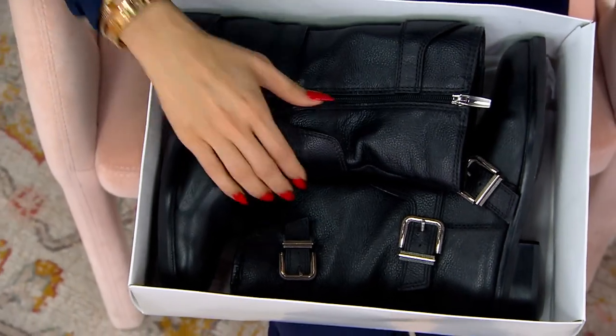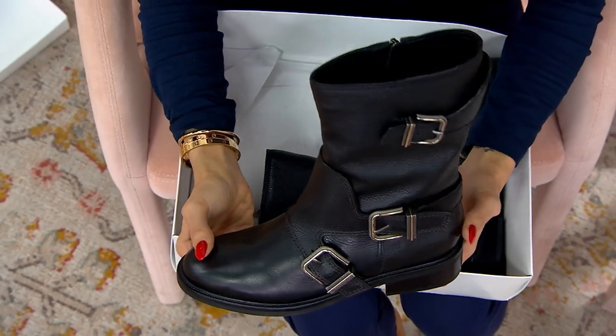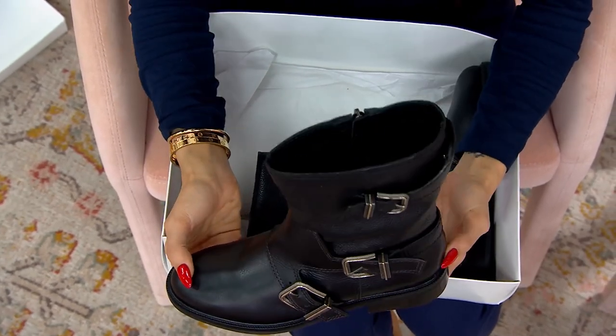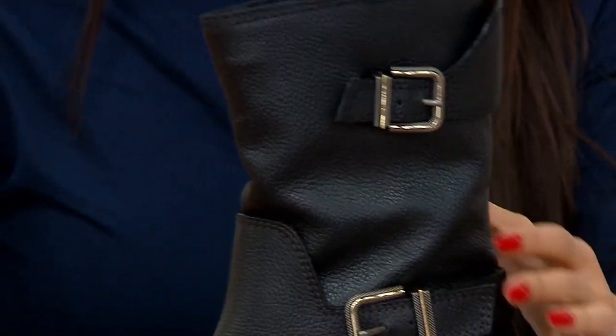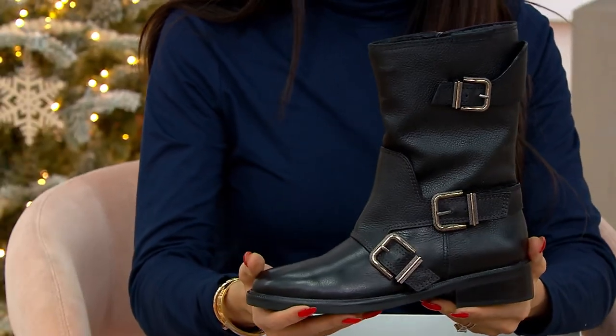Everybody is shopping for these already. First of all, hello, beautiful boot — leather, and a lot of it, and suede options for you. Look at the quality of this from Vince Camuto. Look at the cool factor.